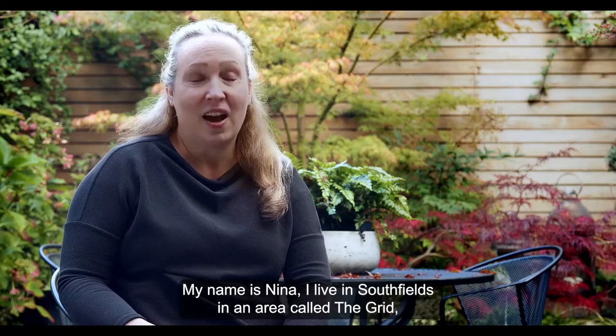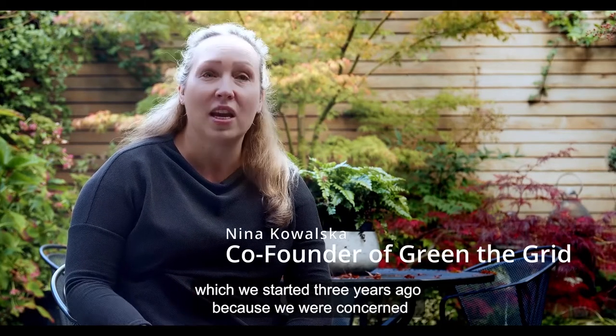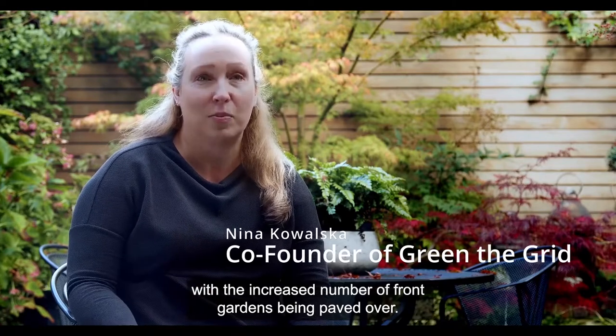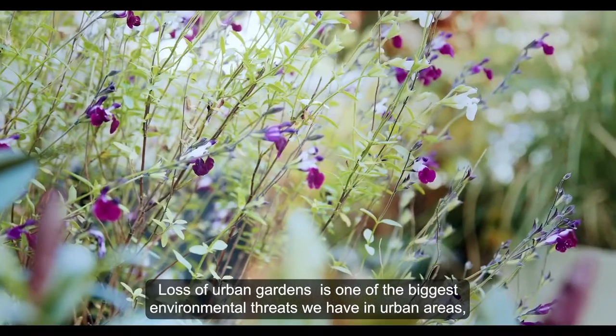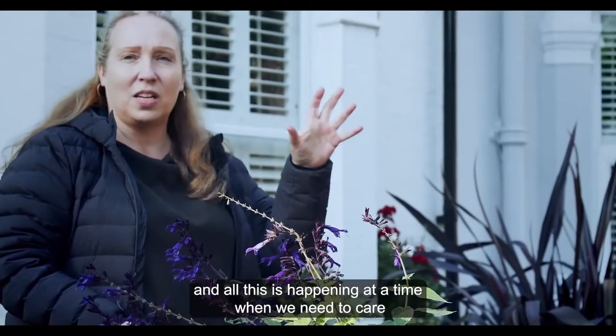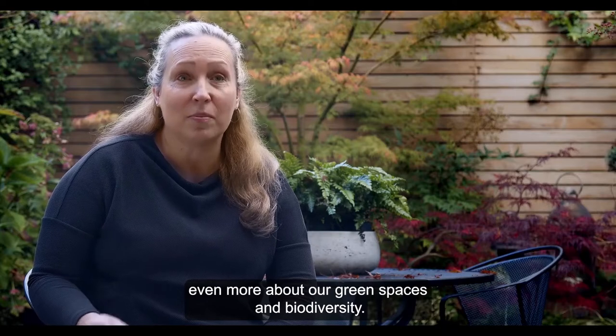My name's Nina, I live in Southfield in an area called The Grid and I'm one of the co-founders of a project called Green The Grid, which we started three years ago because we were concerned with the increased number of front gardens being paved over. Loss of urban gardens is one of the biggest environmental threats we have in urban areas, and all this is happening at a time when we need to care even more about our green spaces and biodiversity.